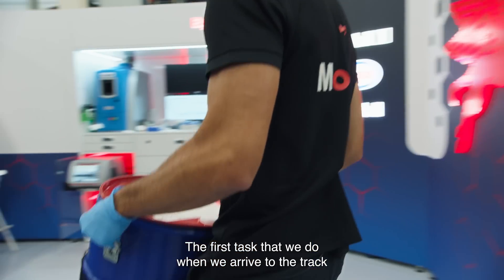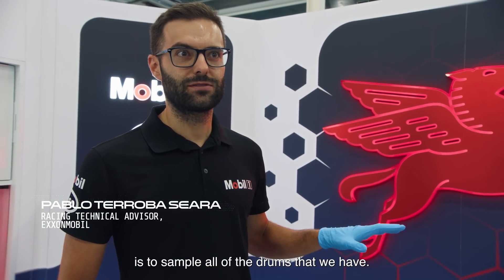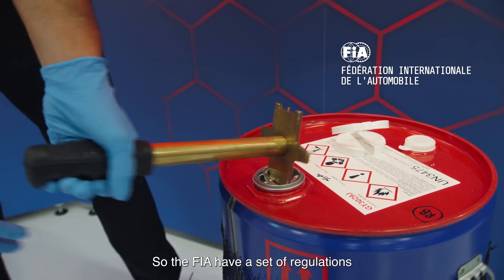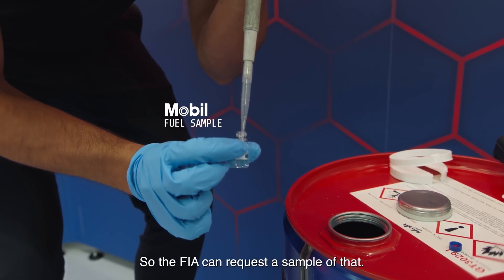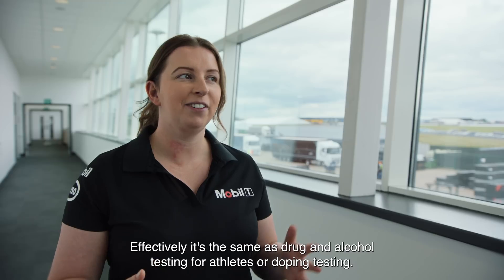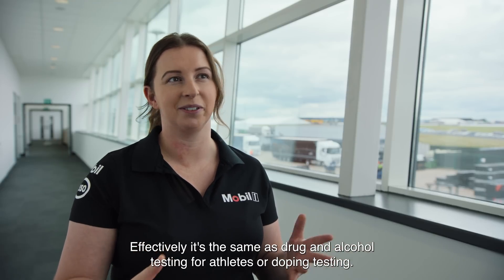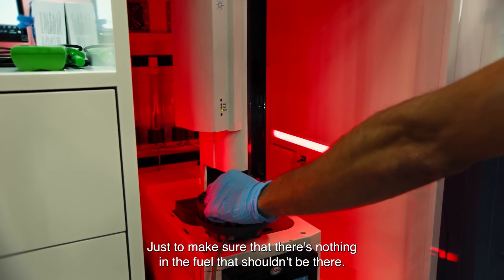One of the first tasks that we do when we arrive at the track is sampling all of the drums that we have. The FIA have a set of regulations that all fuel suppliers must meet for the spec of the fuel. The FIA can request a sample of that — and it's going to request it anyway during the weekend. Effectively, it's the same as drug and alcohol testing for athletes, or doping testing, just to make sure that there's nothing in the fuel that shouldn't be.